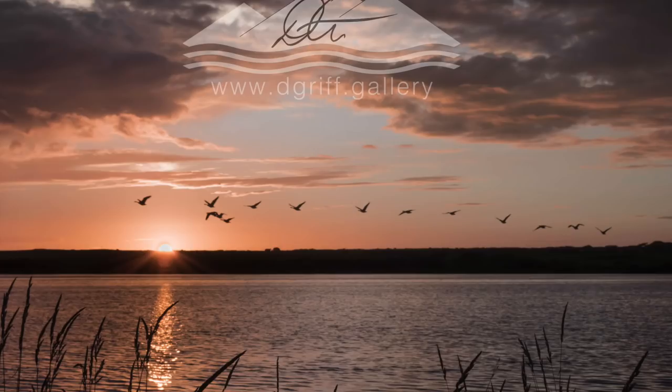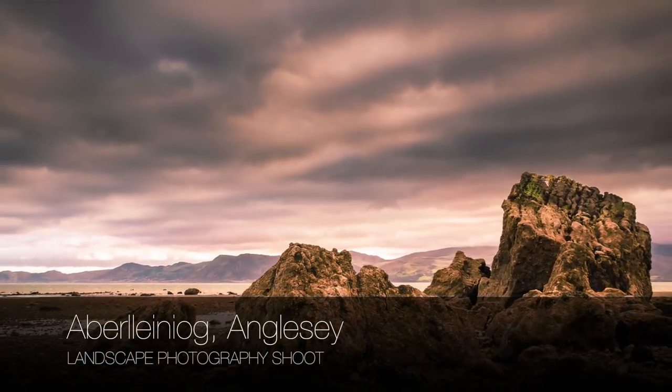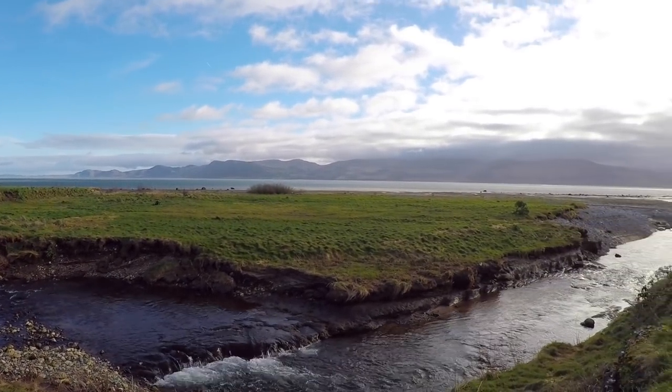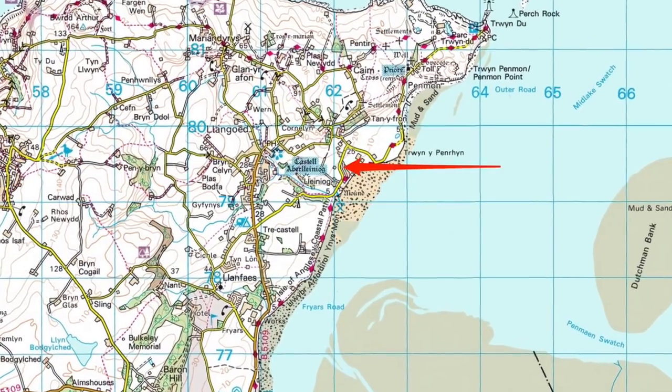Welcome to another vlog. Today I'm at Aberlleniog on Anglesey. This is the first in my series of obscure Anglesey locations and it's one of those places that people just drive past without even noticing, usually on their way to photograph the lighthouse at Penmon. We're about two miles outside of Beaumaris on the way to Penmon and as you can see there's quite an interesting beach behind me, and the river Llaenjog runs in across the beach.